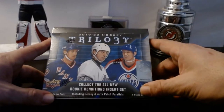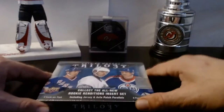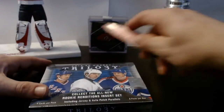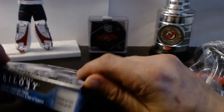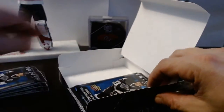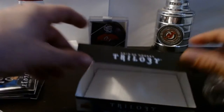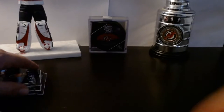Today on Puck Off Trading we got a new box of the 2019-2020 Hockey Trilogy. This is my first box of the trilogy, let's see what we can pull today. Six packs, four cards per pack — let's crack into the first one.